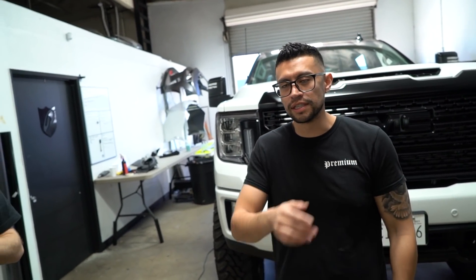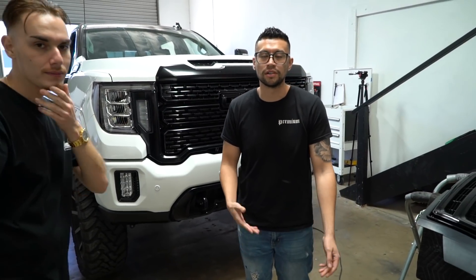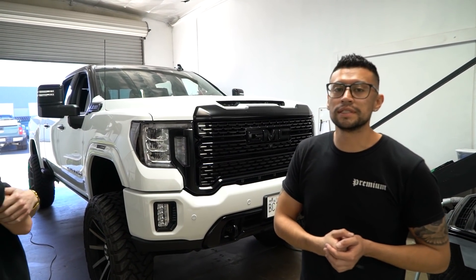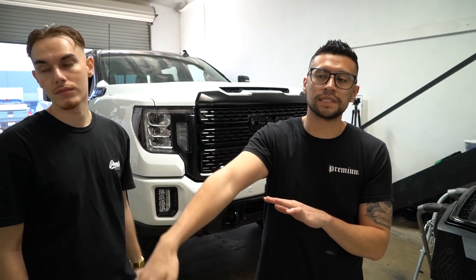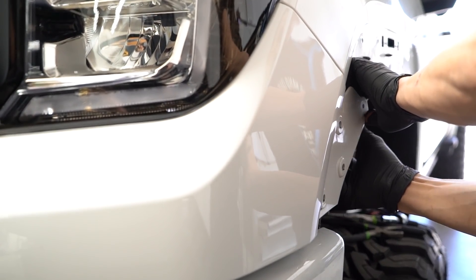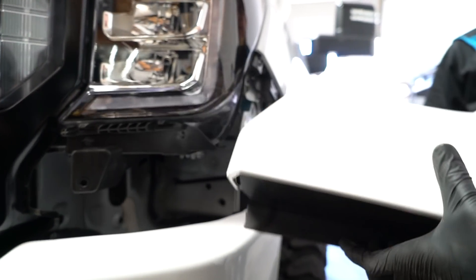We're gonna wrap this in Inno's Tech Midnight Gold. There's like 10 different ways to pronounce it — I don't even know if I'm pronouncing it right, but I just call it Inno's Tech. Anyways, we're wrapping this in Inno's Tech metallic Midnight Gold and this is gonna be a really challenging truck just because it's freaking ginormous. We're also doing the chrome delete. It's going from white to a completely opposite color, so it's gonna be a big challenge — a team effort. Adrian's probably gonna hop on this with me, and then it's always Daniel. Stay tuned and let us know what you guys think about this project.